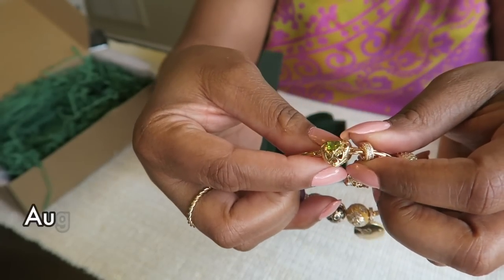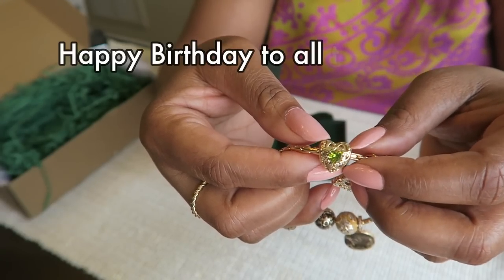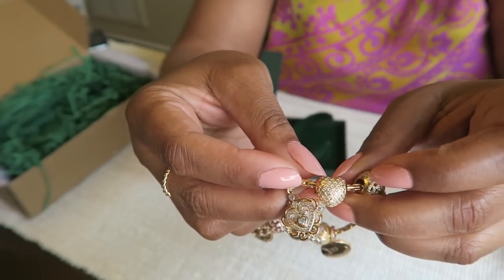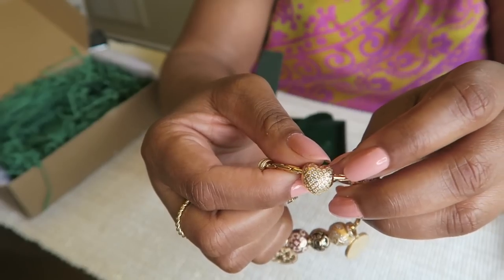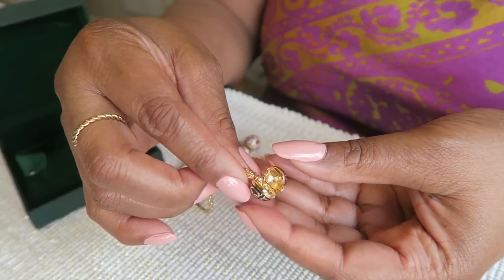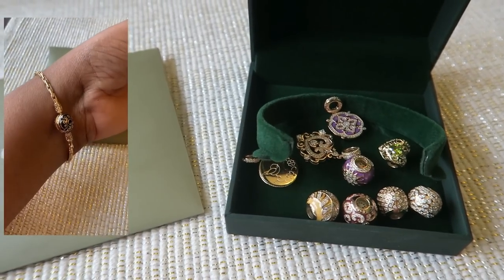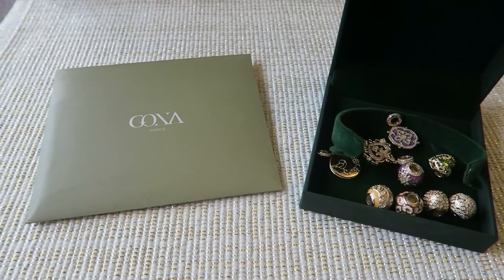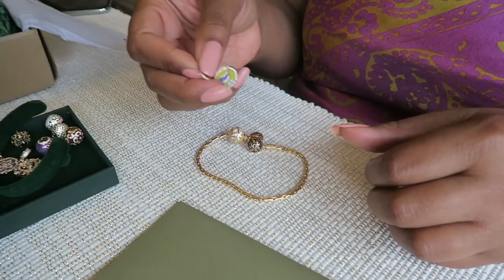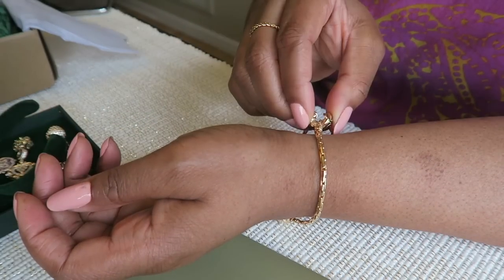I picked this one because it has my birthstone. You can pick birthstones or charms depending on the special occasion or what it means to you. They have so many different varieties and patterns — look at this heart with all the little sparkly diamonds on it. Even the bracelet without any charms looks beautiful; this is the bamboo style bracelet. It's quite nice being able to create a whole new jewelry piece using different charms depending on your mood or the occasion.